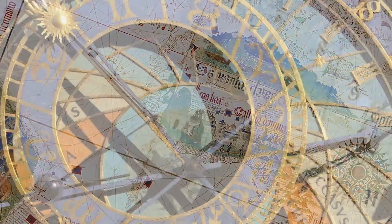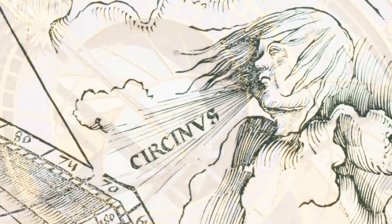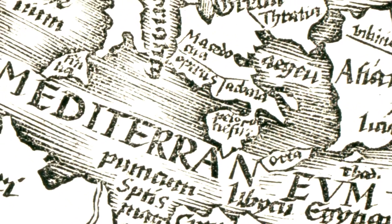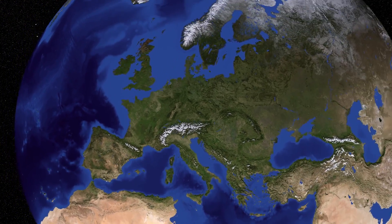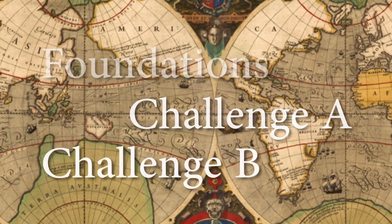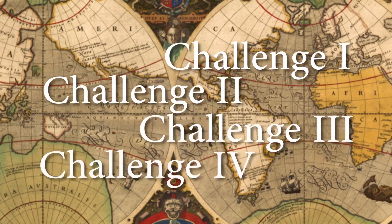You'll find all kinds of maps, from those created with a compass and sextant and rendered with the artistry of the Renaissance, to those circling the globe and even reaching out into space. Exploring the World Through Cartography integrates material from Foundations through Challenge 4.